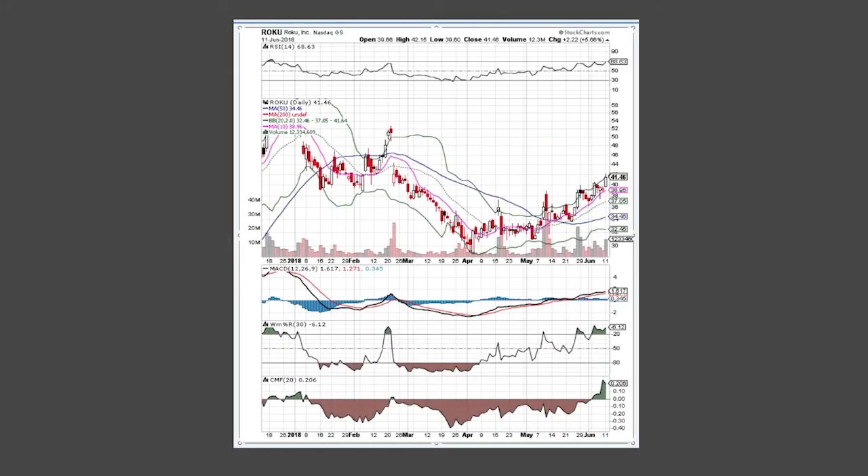Good afternoon everyone, happy Monday to you all. We're back after a couple weeks off with our chart of the week, and this week we're going to profile newer technology company Roku. Let's go ahead and mark this chart up as we go along.